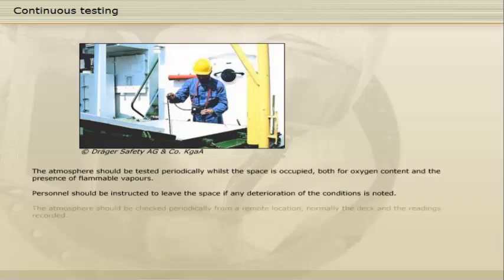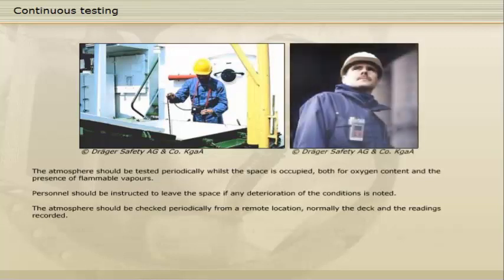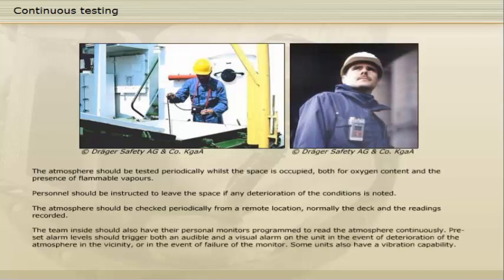The atmosphere should be checked periodically from a remote location, normally the deck, and the readings recorded. The team inside should also have their personal monitors programmed to read the atmosphere continuously. Preset alarm levels should trigger both an audible and a visual alarm on the unit in the event of deterioration of the atmosphere in the vicinity, or in the event of a failure of the monitor. Some units also have a vibration capability.